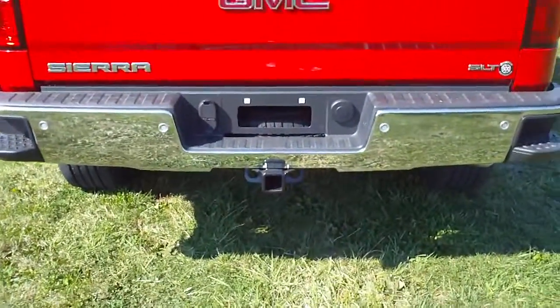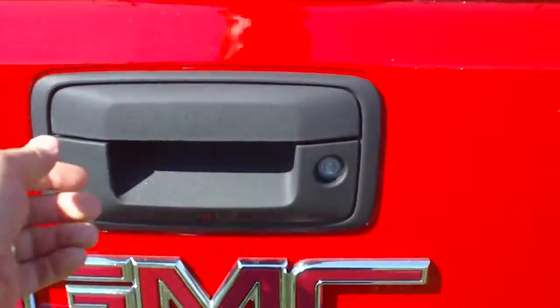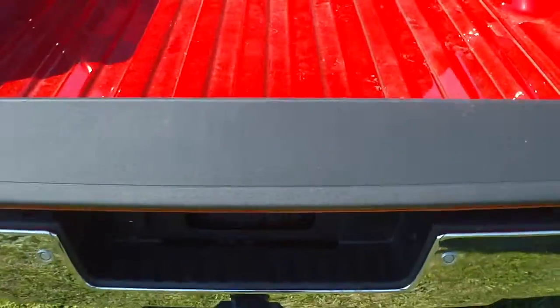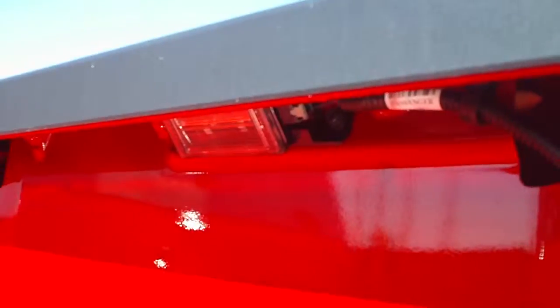This does have the rear park assist, trailering package, integrated rear step bumper, rear vision camera, and lockable tailgate. The tailgate is also easy to lift and will not drop — it is damped. It also has the under bed LED lighting.